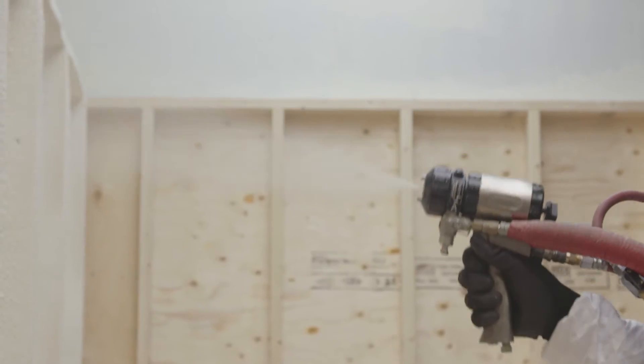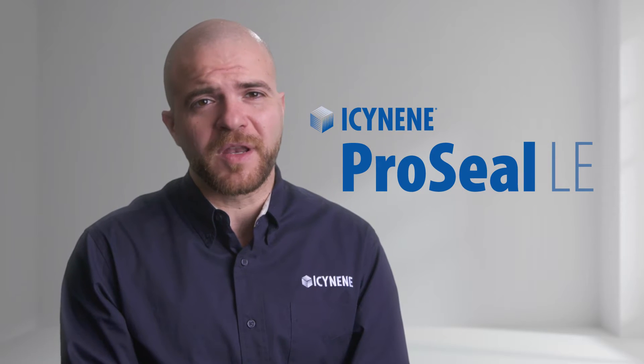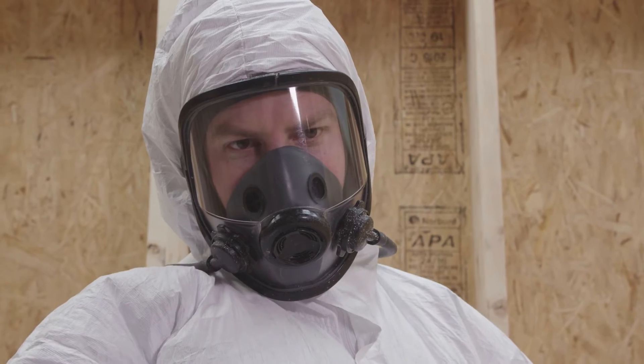Gain the competitive edge with the latest low VOC product innovation from the industry leader. Isonene ProSeal LE offers the opportunity to achieve R35 in an initial 5-inch pass.